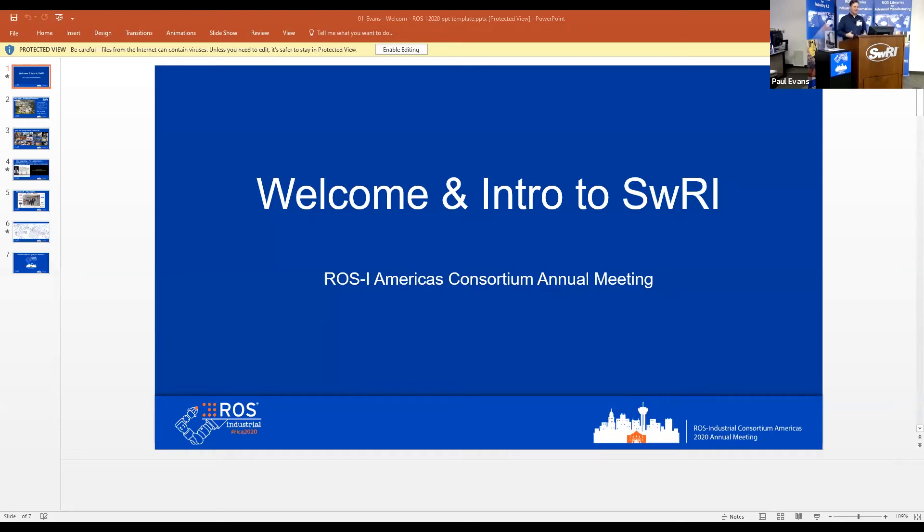Let's kick this off with a little intro. For those of you who have not been here to Southwest Research before: we're an organization of approximately 3,000 people, most of us located here in San Antonio, Texas. We host the ROS-Industrial Americas consortium and collaborate with our partners in Europe and in Asia Pacific.